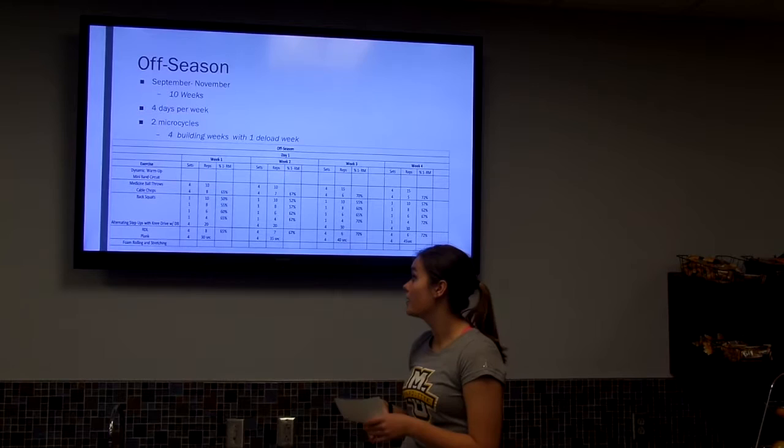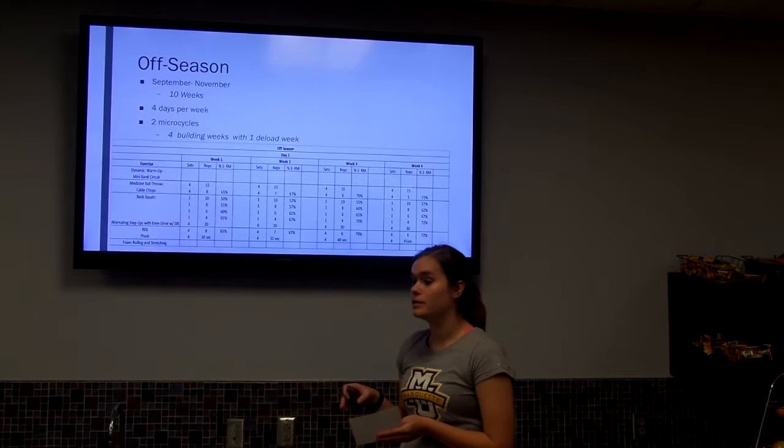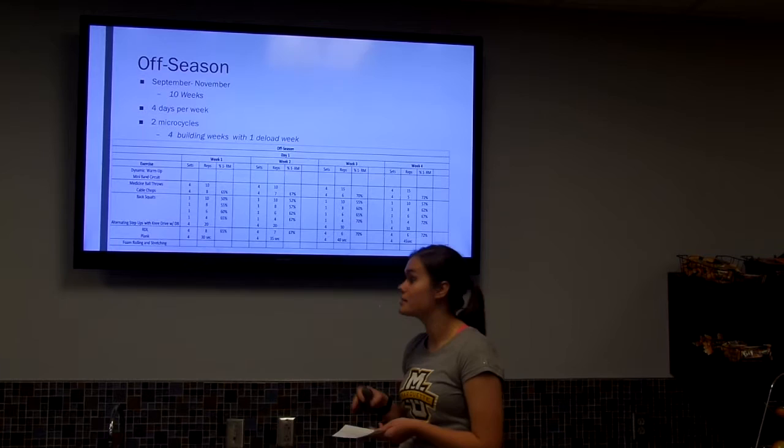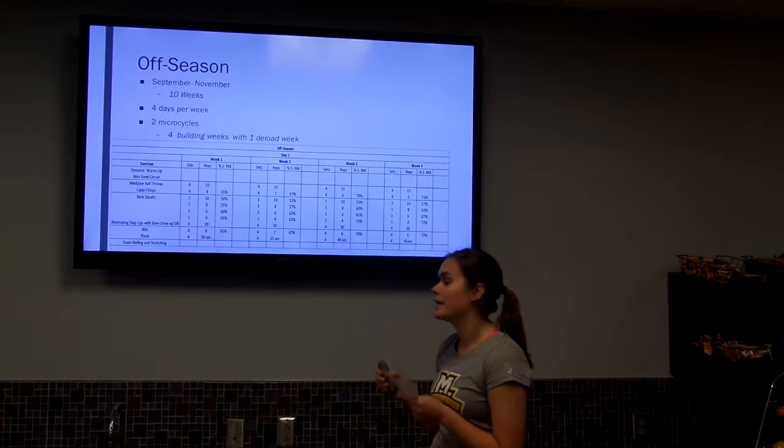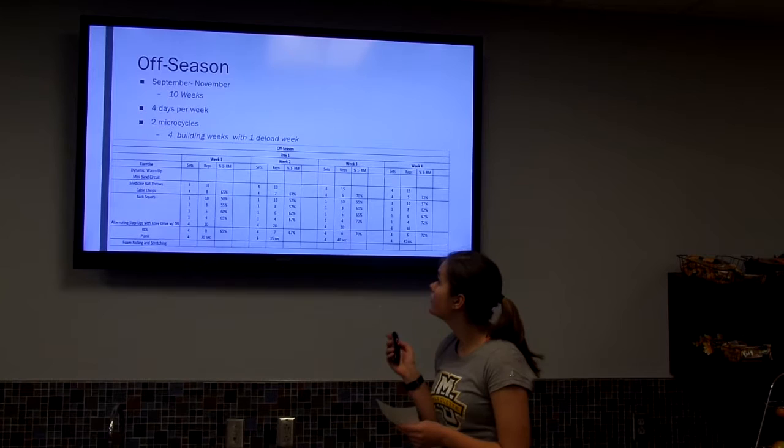The off-season runs from September to November — about 10 weeks. I have them training four days per week, broken into four building weeks and one deload week to incorporate rest and prevent overtraining or burnout. The main focus is general strength, starting at lower intensity and higher volume and slowly working up to higher intensity as they approach pre-season.